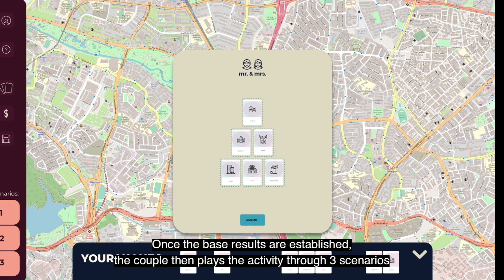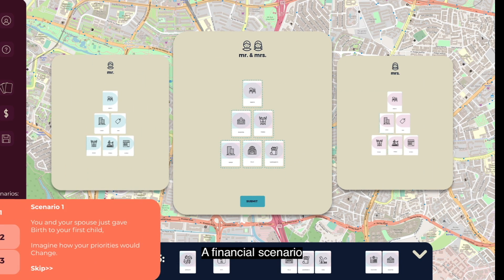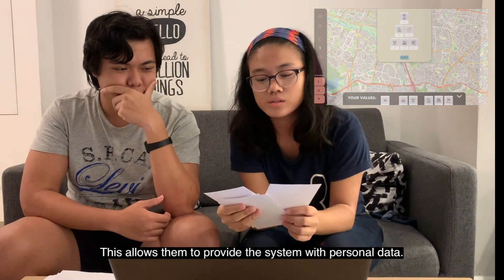Once the base results are established, the couple then place the activity through three scenarios: a financial scenario, an accessibility scenario, and a familial duty scenario. Once the couple finishes these segments, they are then prompted to create an account, which allows them to provide the system with personal data.